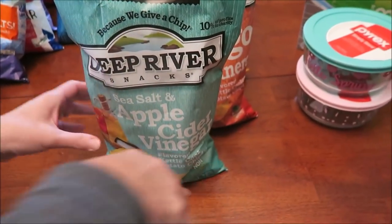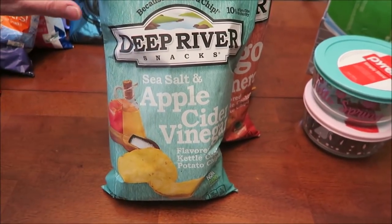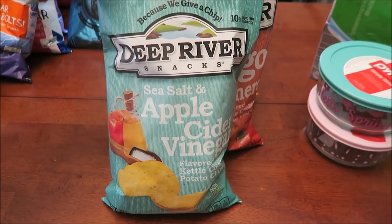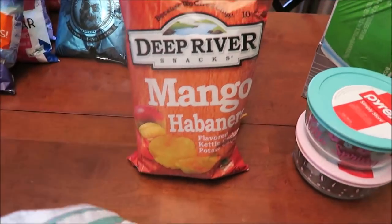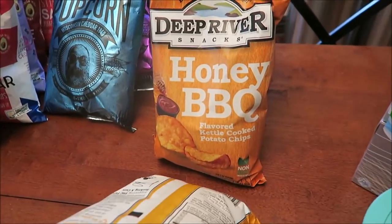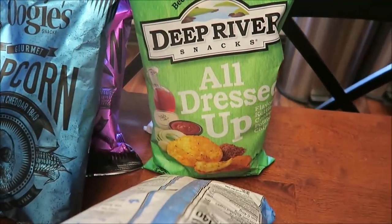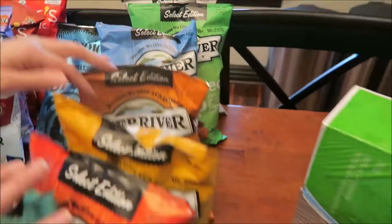At Marshall's, we found these Deep River chips. We've only tried two different kinds and we've never had any of these — there are seven different ones. This is the sea salt and apple cider vinegar, mango habanero, fire roasted garlic and onion, honey barbecue, pink Himalayan salt and vinegar, all dressed up, and pink Himalayan salt.